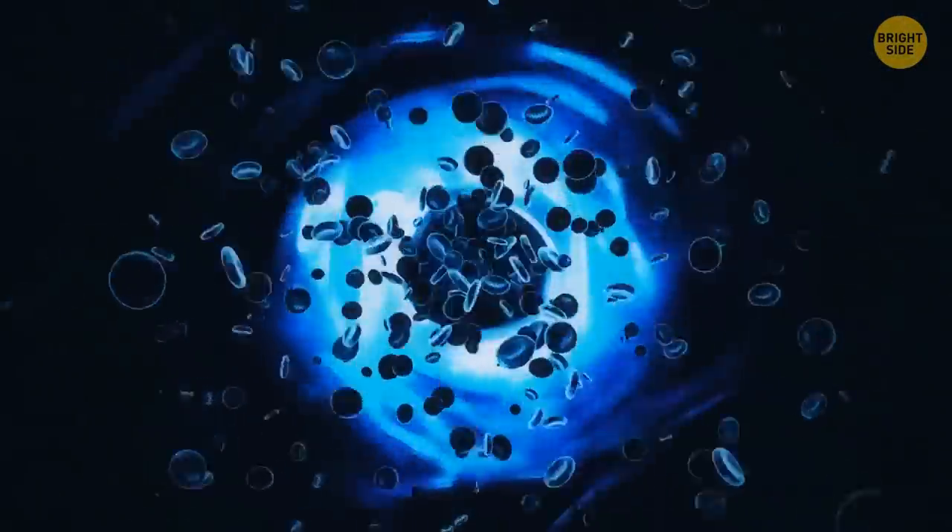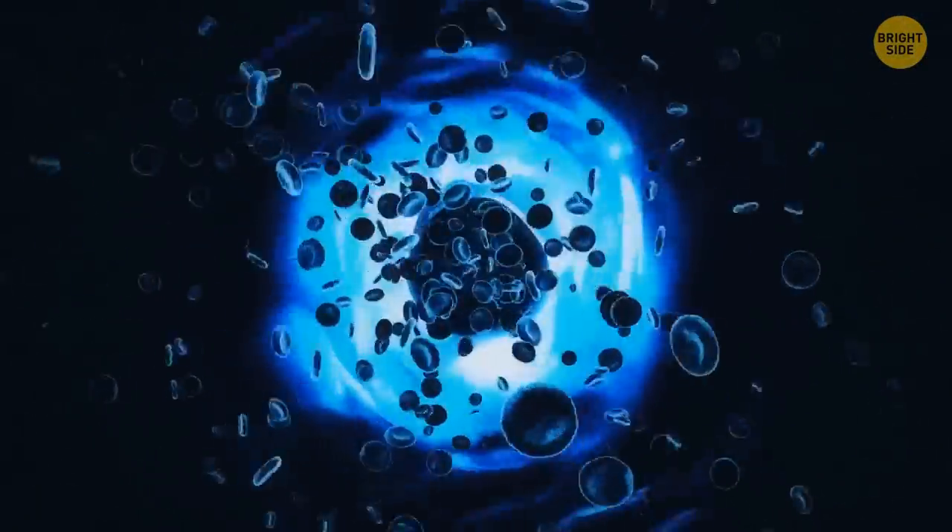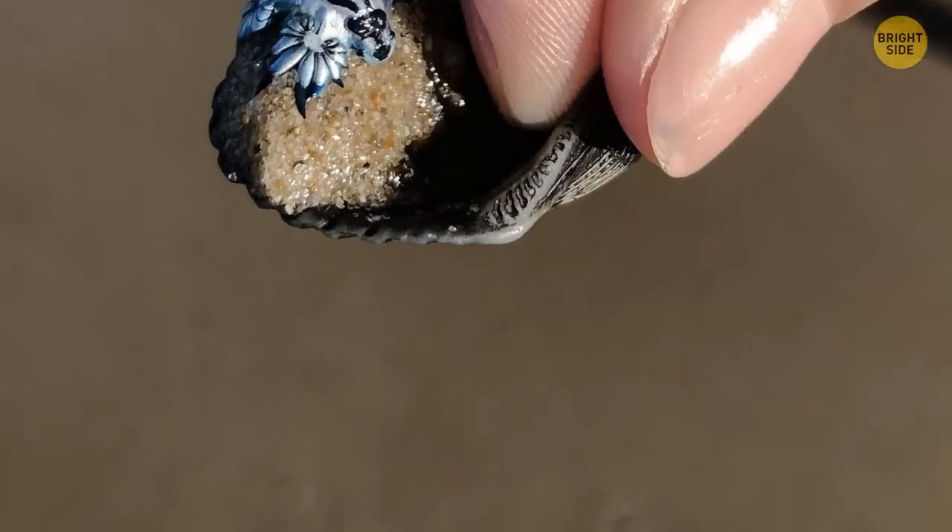As they can store a huge amount of stinging cells, they can be a threat to humans. So if you find one, don't pick it up. It's best to admire it from a distance.